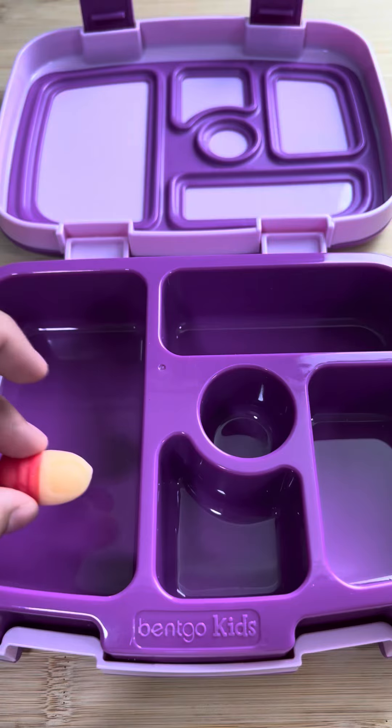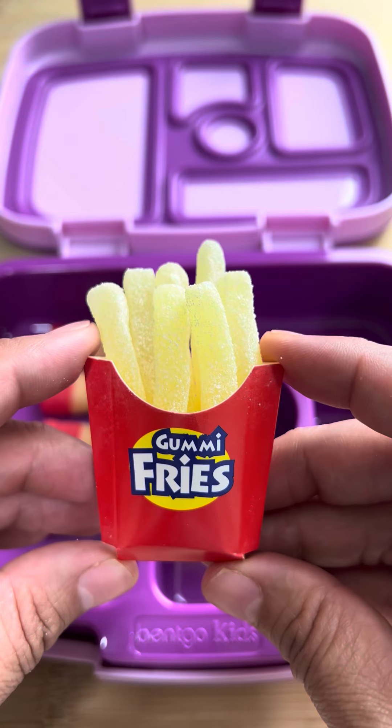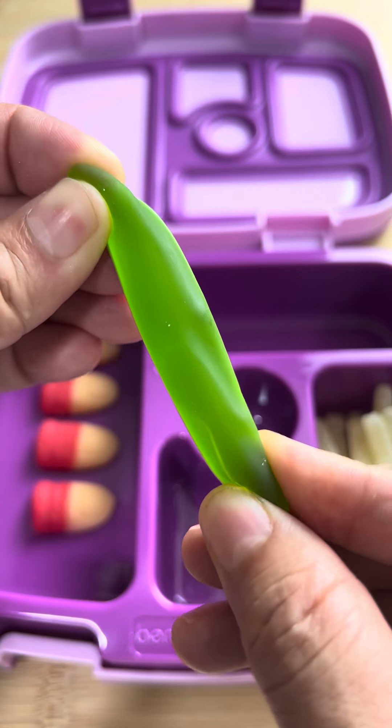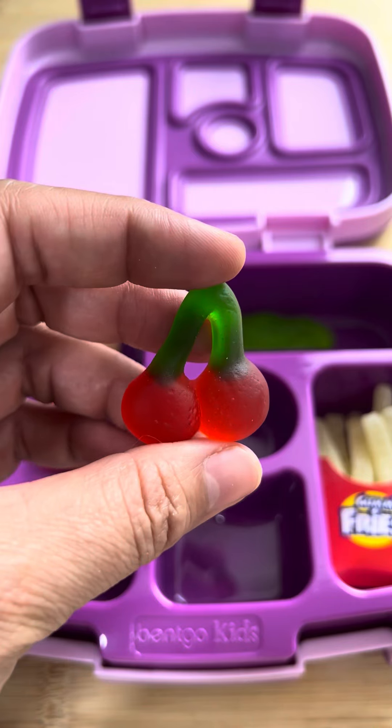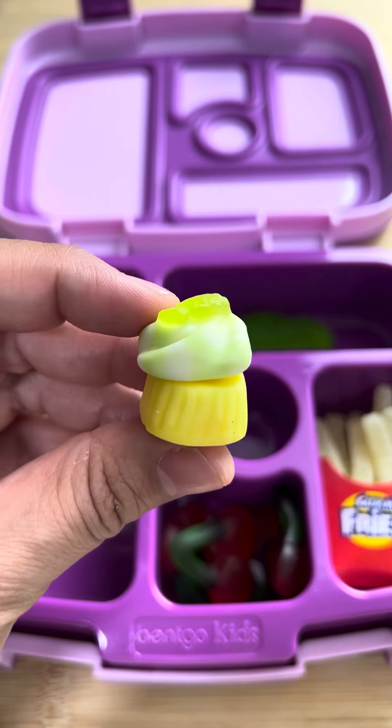Today for school lunch I'm sending my daughter chicken fingers — she loves chicken fingers so much so I sent her four. I'm also sending her some french fries and a nice juicy big pickle. I'm also going to be sending her some cherries to keep her nice and healthy, along with a cupcake that I baked last night.